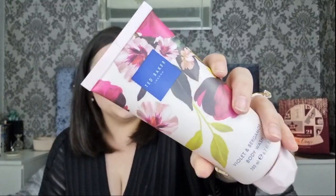Day twenty-four, the last day - we get the Violet and Bergamot Body Wash in a bigger 200ml size.